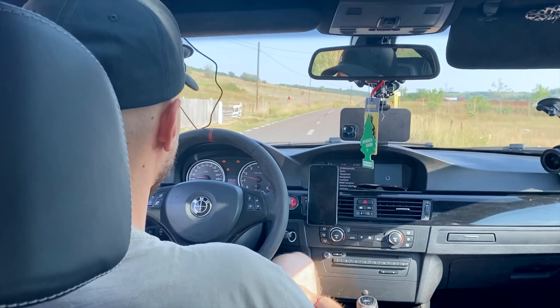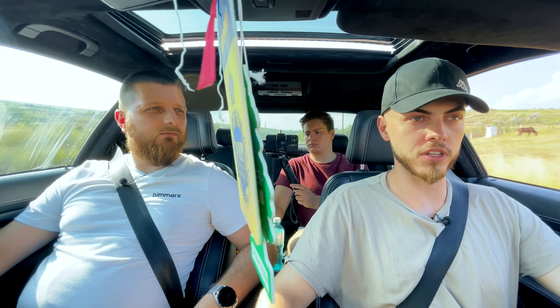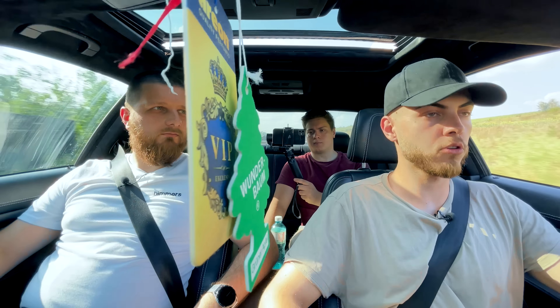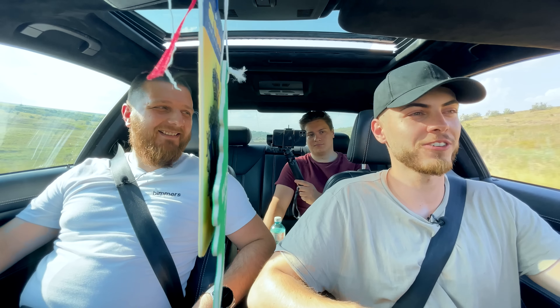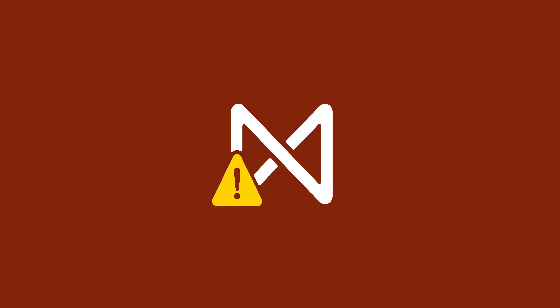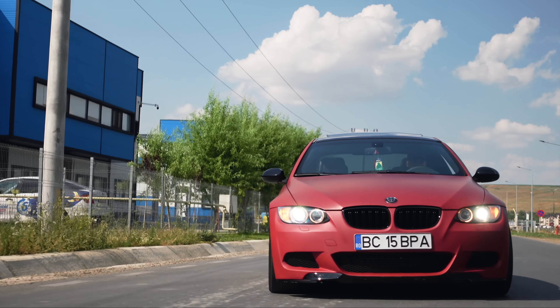E un fel de sleeper — se integrează foarte bine în trafic. Iese cumva culoarea, dar ca mașină în sine sunt multe modele de E92. Cel puțin la noi și vezi milioane. Te dai când vrei să te dai, nu te oprește poliția în tuna. E genial cum se aude. Sunetul cred că e cel mai mare atuu al mașinii ăsteia — sunetul face toți banii. E bine și puterea că oricum se duce.